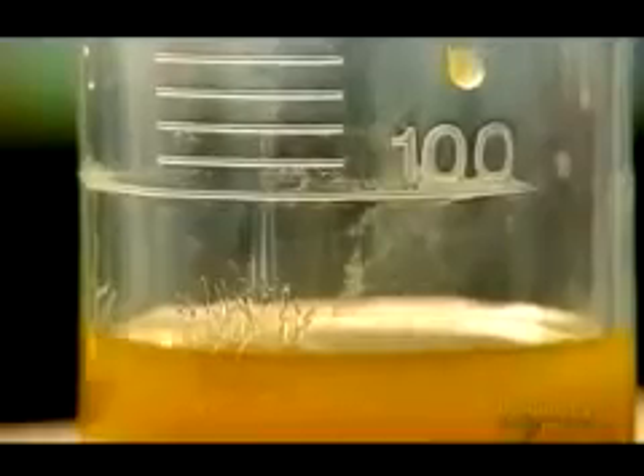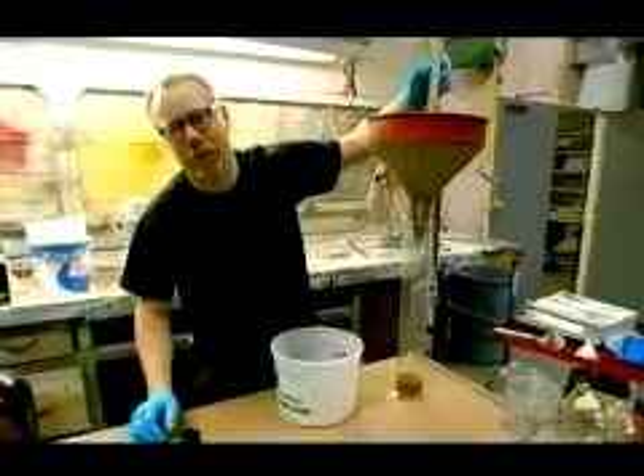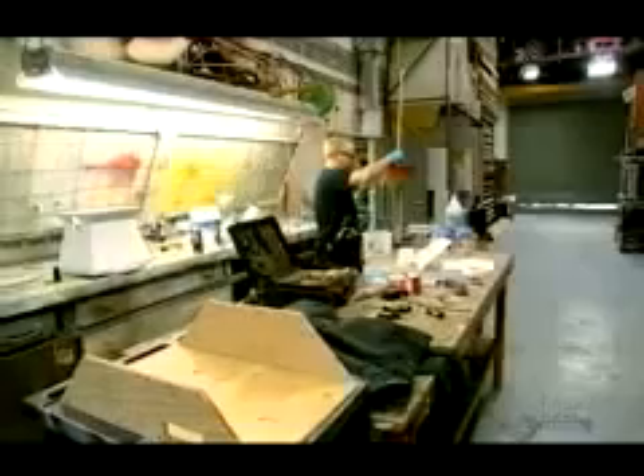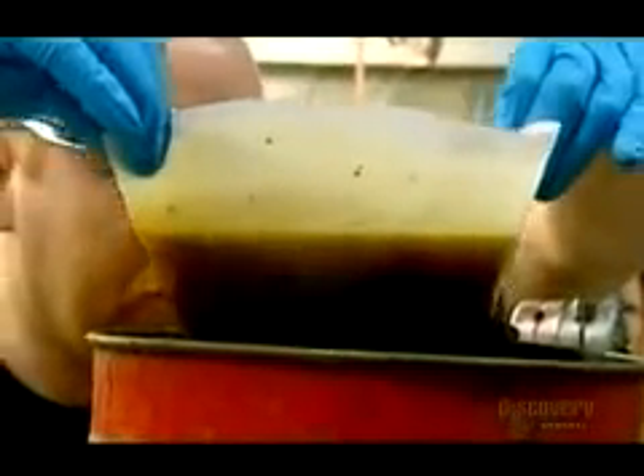Apparently, all that's needed to convert this fatty fry oil into fuel is filter it. That's it. This is obviously something that you do overnight. It's a time-consuming process, but given that it could result in free fuel, it's more than worth it. There we go. That's a liter.